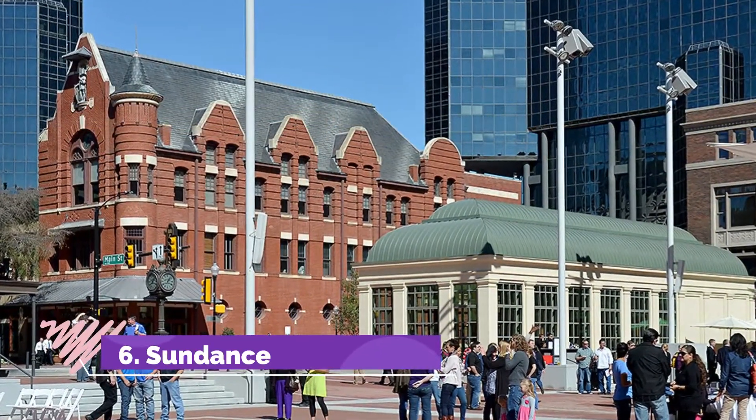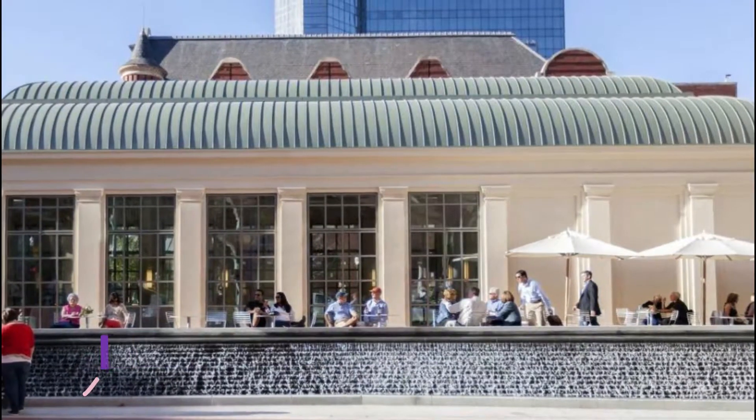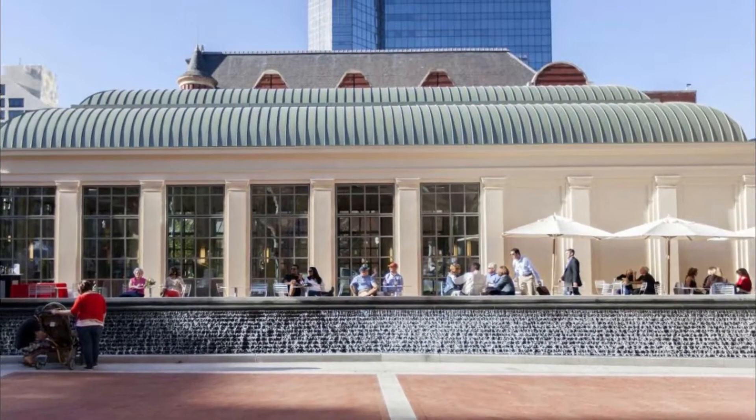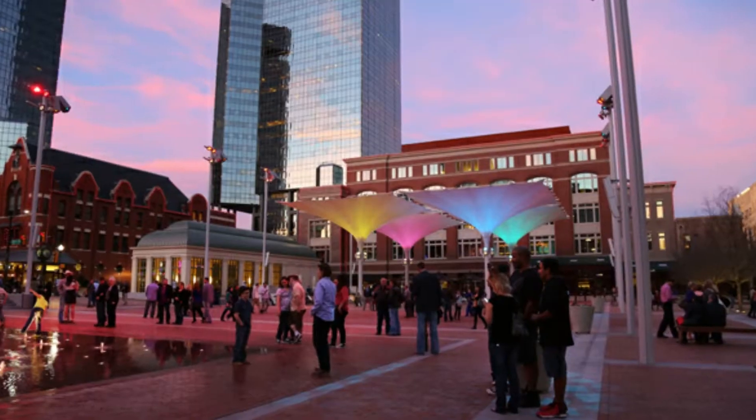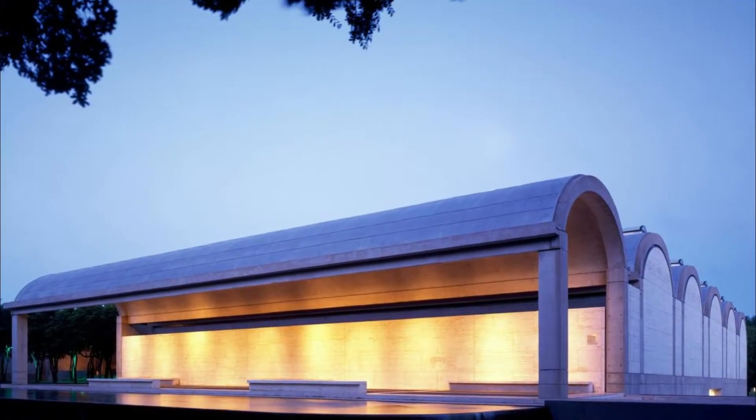Number six: Sundance Square. One of Fort Worth's most popular destinations for visitors and locals alike, Sundance Square is a privately owned 35-block section of the historic downtown core that is full of fun things to do.